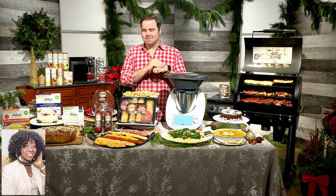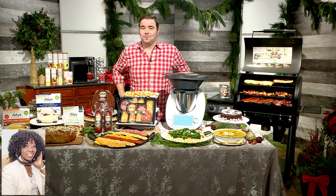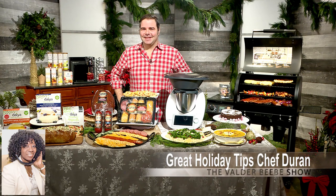I think I'm hungry already. These are all great gifts. I love these. Where can we get any? More information on all these recipes, you can find them at dailylounge.com. Chef George Duran, happy holidays, and thanks for adding to the Valder Beebe Show Christmas extravaganza. Thank you, Valder.